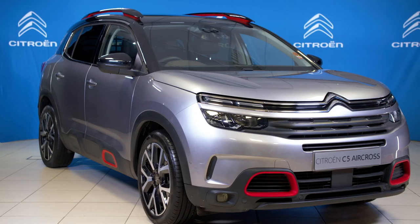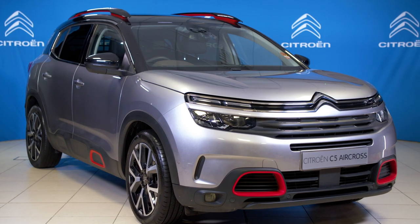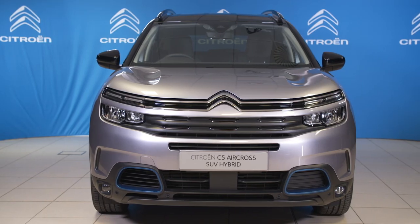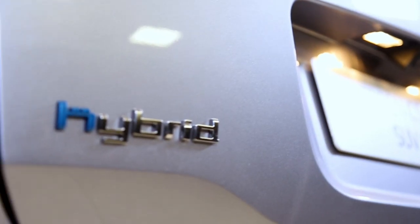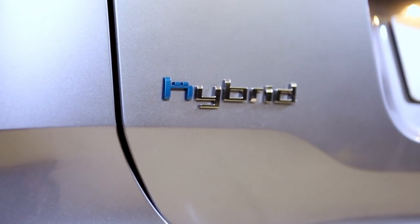C5 Aircross SUV is offered in petrol and diesel versions, while the C5 Aircross SUV hybrid is the first plug-in hybrid to join the Citroen range, and that's the vehicle I'll be talking you through in this live show.